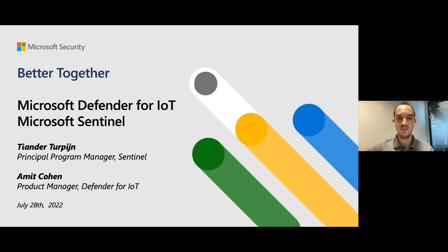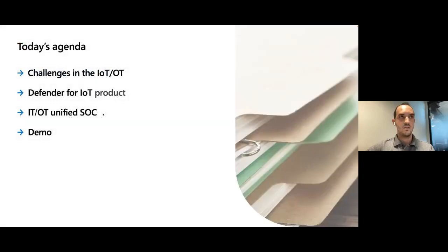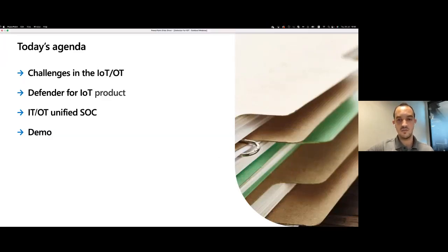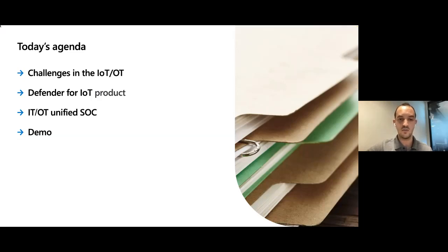In today's session I will present along with others from the Sentinel team. We are going to cover four main topics: the IoT/OT security challenge, how we are addressing those challenges and the pain points Defender for IoT solves, how we help SOC analysts deal with OT incidents within the unified IT/OT SOC, and then a demo to illustrate the unified SOC in Sentinel.